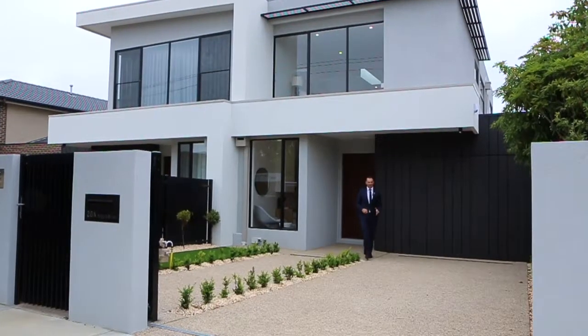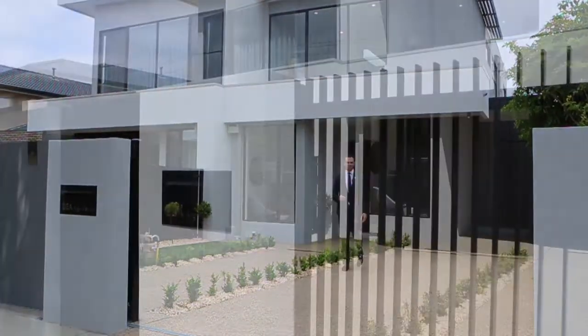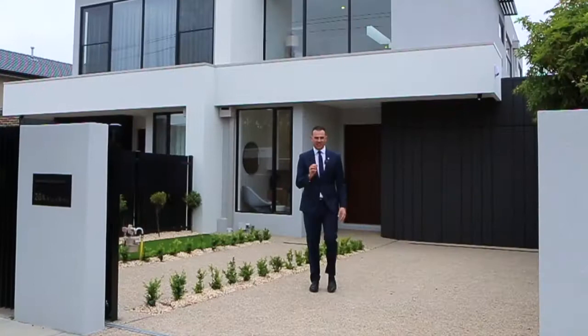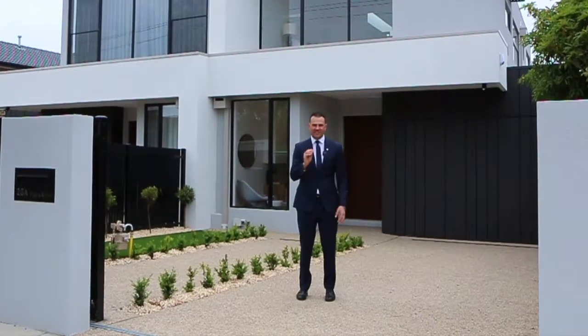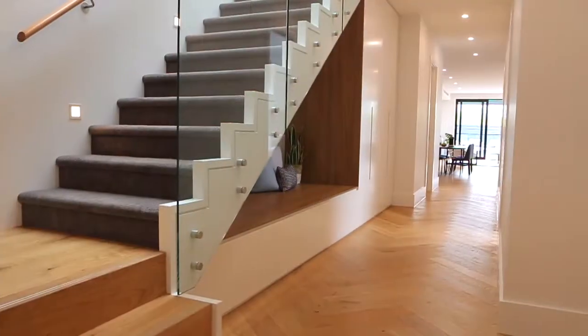Hi, Costa Messeridis from Jealous Craig, and welcome to number 26A Argyle Street here in Bentley East. It's a townhouse by name, but house by grandeur. This is architecturally designed and executed meticulously well. I cannot wait to show you through this one. Let's have a look inside.